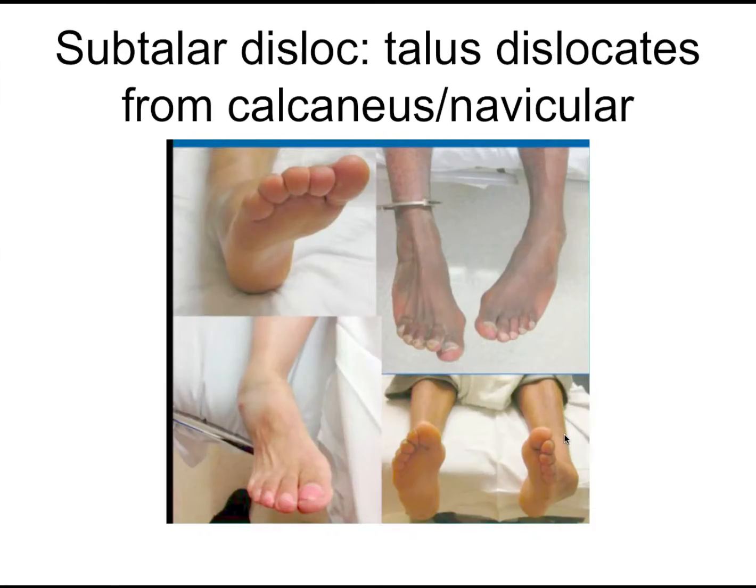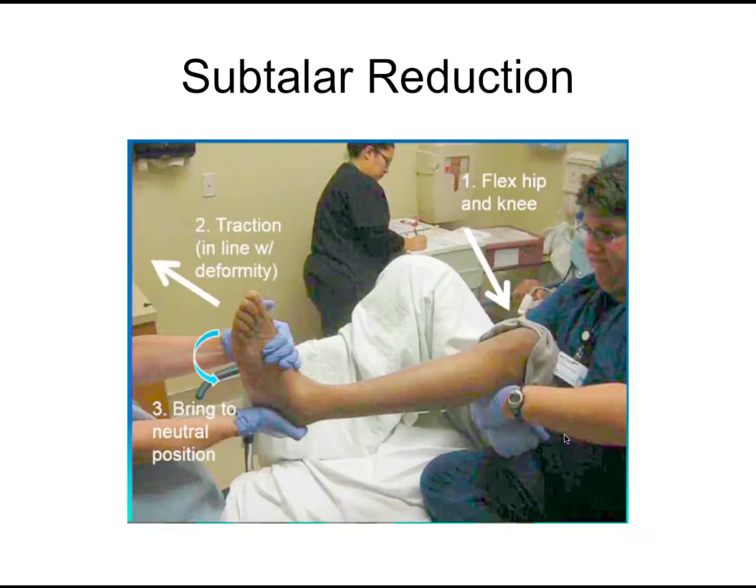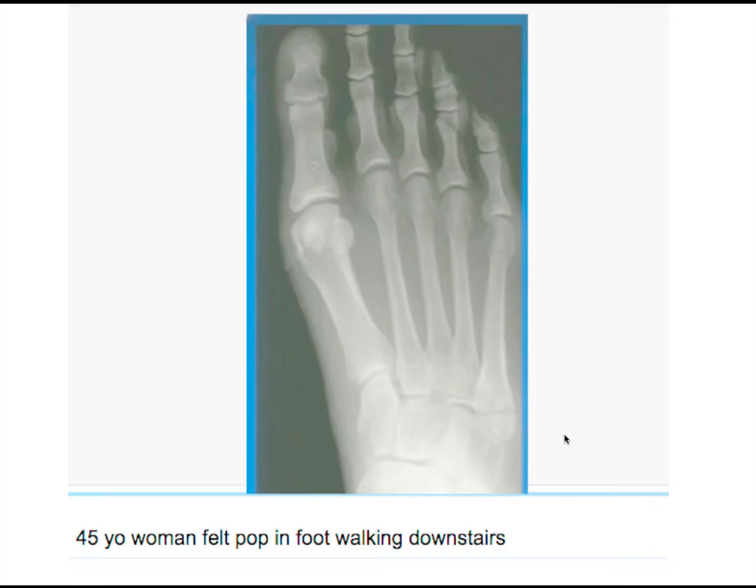I've seen this a million times — everyone thinks it's an ankle fracture, but it's actually a subtalar dislocation. These are great to reduce, and it's important to do it quickly because it's pressing on the skin. Have your assistant hold the knee in a flexed position to relax the gastroc and make it easier. Then recreate the force, increase the deformity — pulling out and pulling down — and you'll feel a pop as it comes back to neutral. We've done this without conscious sedation.